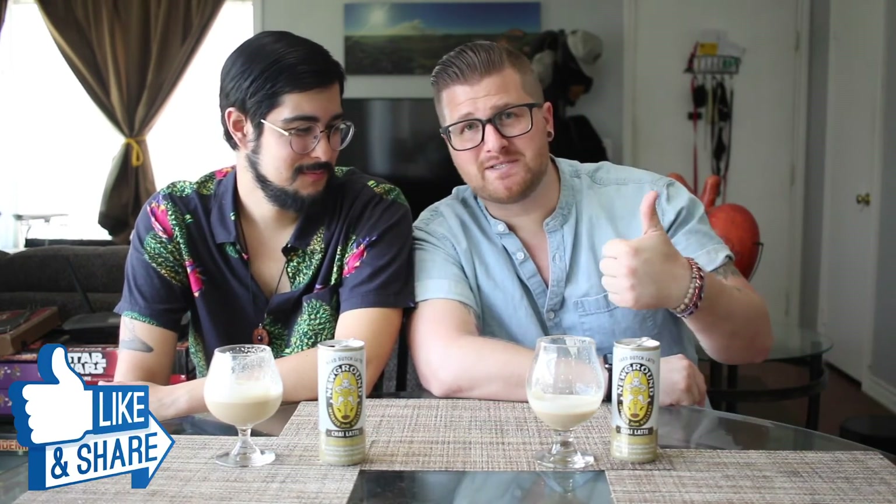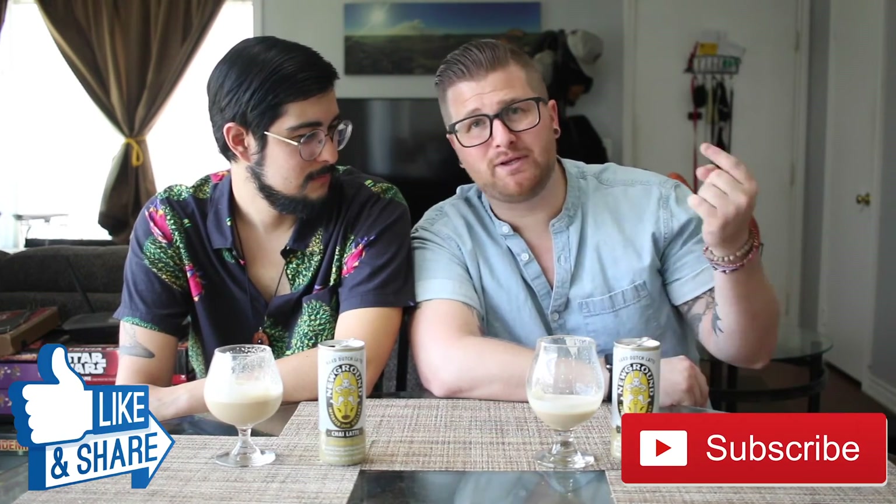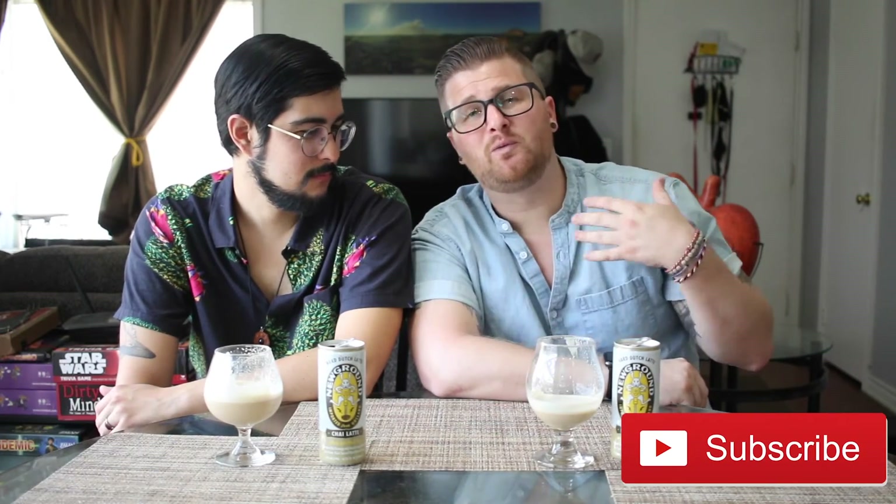That's gonna be it for this episode. I know this isn't beer-related, but hopefully it was useful. If it was, please give us a thumbs up, share with your friends, and if you haven't already, please subscribe to the channel — we appreciate the support. A big shout-out to NewGround — thank you so much for sending this product. It's very unique and we very much enjoyed it. Until next time, we'll see you again on Let's Have Some Beer — cheers, coffee, chai latte, whatever your preference. We're all getting drunk, right?